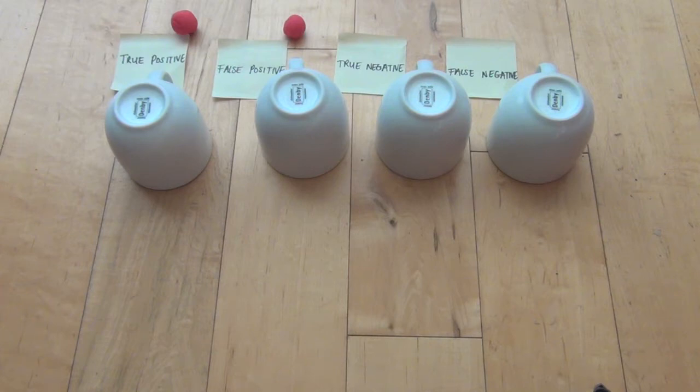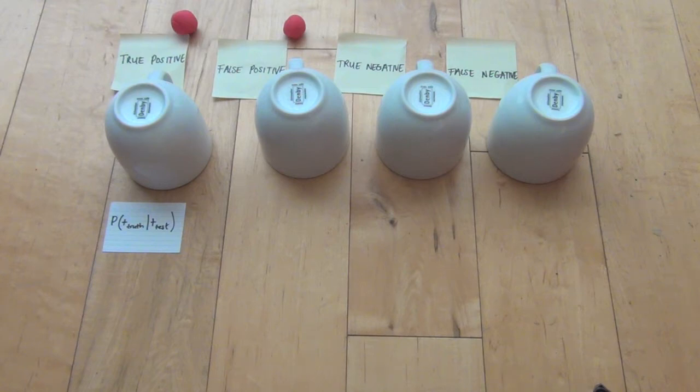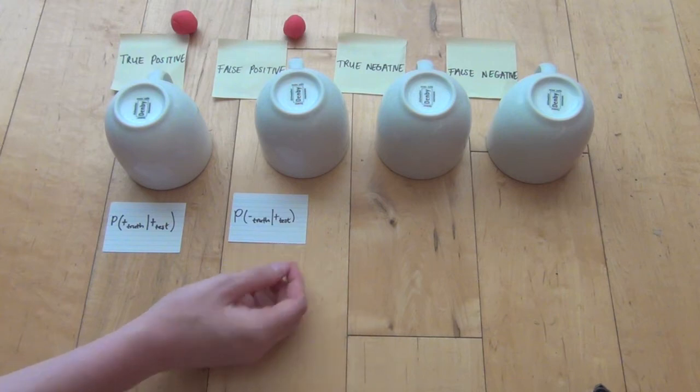We can use probabilities in order to quantify how good a test actually is, and we're going to use conditional probabilities, because we're interested in what the chance of actually being one way or the other is, given the knowledge that the test says one way or another. For a true positive, the probability is about the accuracy of the test — it's the probability of you being genuinely positive, given the fact that the test says you're positive. On the other hand, the probability of a false positive is about the test being wrong — it's the probability of you genuinely being negative, given the fact that the test says you're positive.